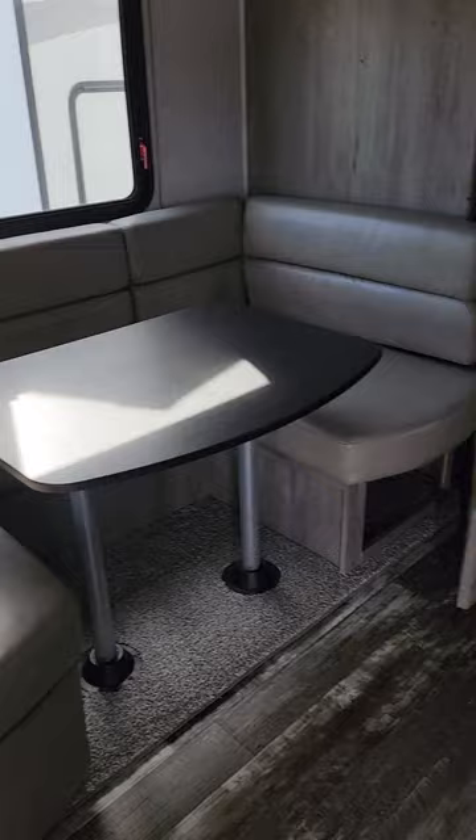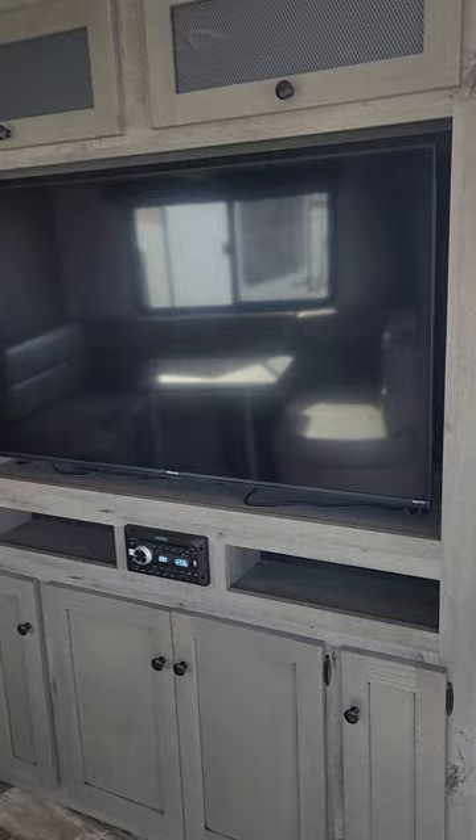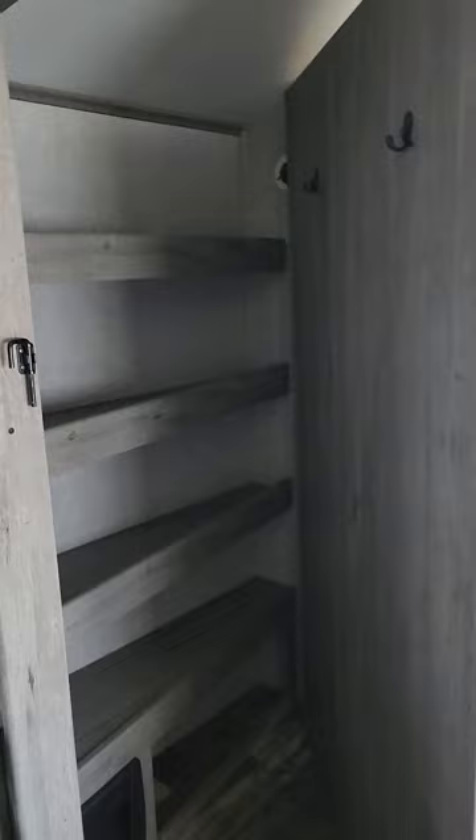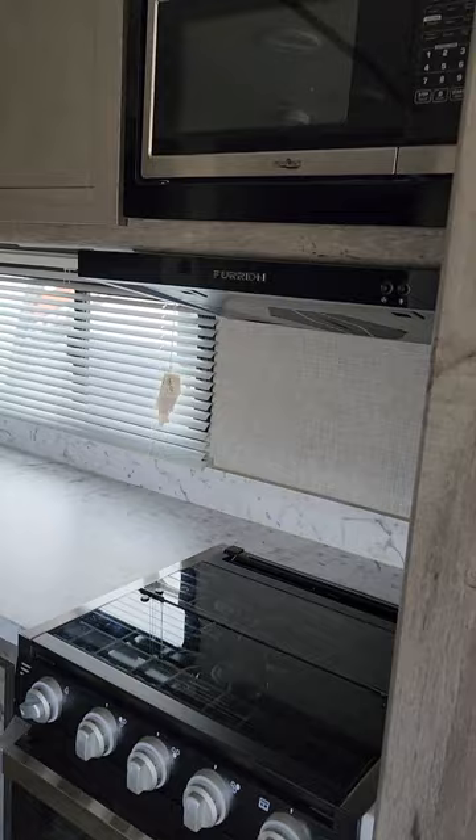There's storage underneath, and on this side you get your entertainment center. The real kicker with this unit is that when you open it up, you get a huge pantry behind the entertainment center. It's a really unique unit — I absolutely love these units, I think they're great.